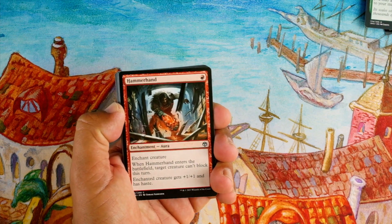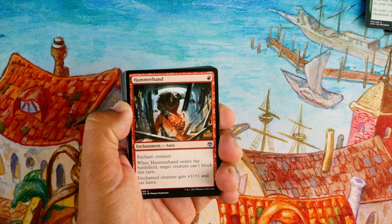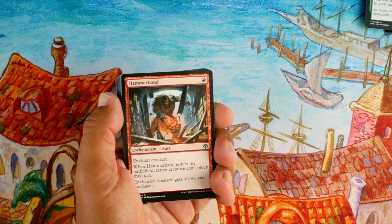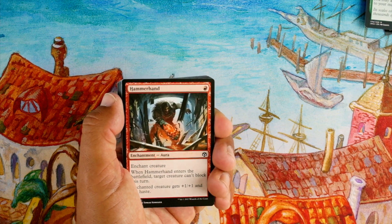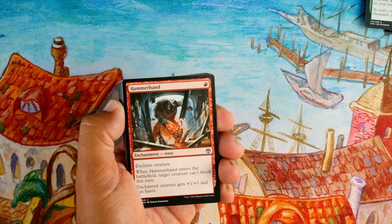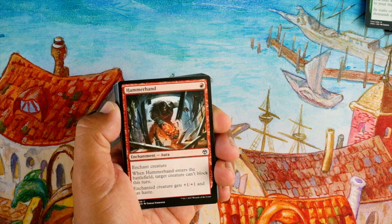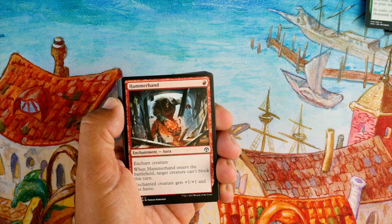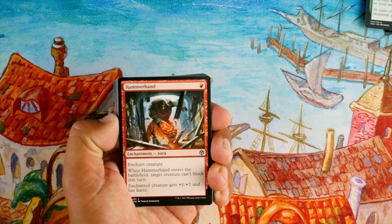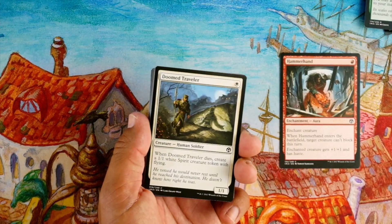On to our last pack. Hammerhand, one red enchantment aura — when it enters the battlefield, target creature can't block this turn; enchant creature gets +1/+1 and has haste. This card was a beast in the aggressive deck when it was originally around — it's cheap, makes any creature tougher, and makes another creature unable to block. Really depends on if there's an aggressive deck in Iconic Masters, but it's a pretty good card.